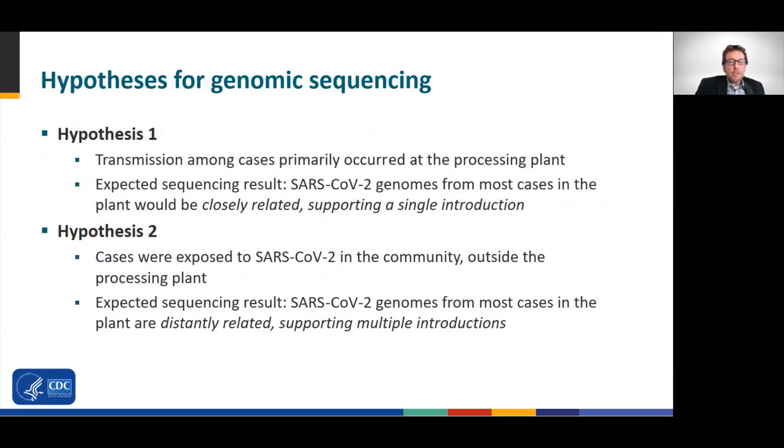To better understand how transmission of COVID-19 was happening among these workers, we used genomic sequencing to help understand the role of both community and workplace transmission patterns. If transmission was identified within the processing plant, we would have evidence to support enhanced education and communication for prevention measures in the workplace. And if within the community, we would focus on community-based interventions. Two hypotheses were formulated. Hypothesis one held that transmission among cases was occurring primarily within the processing plant, with an expected result that SARS-CoV-2 genomes from all cases in the plant are closely related, supporting a single introduction.